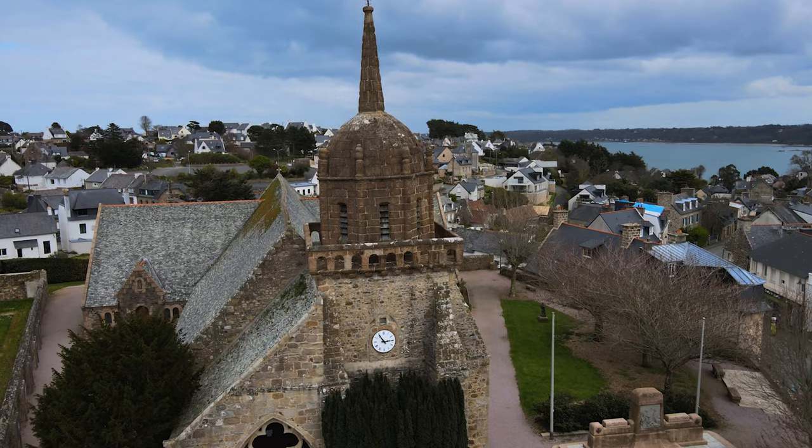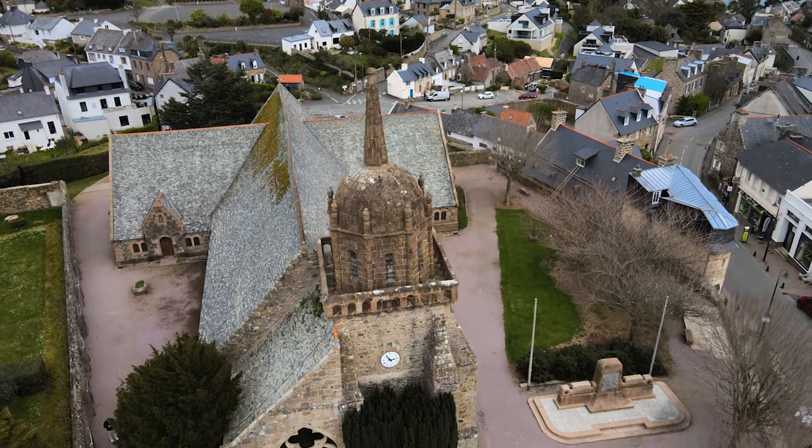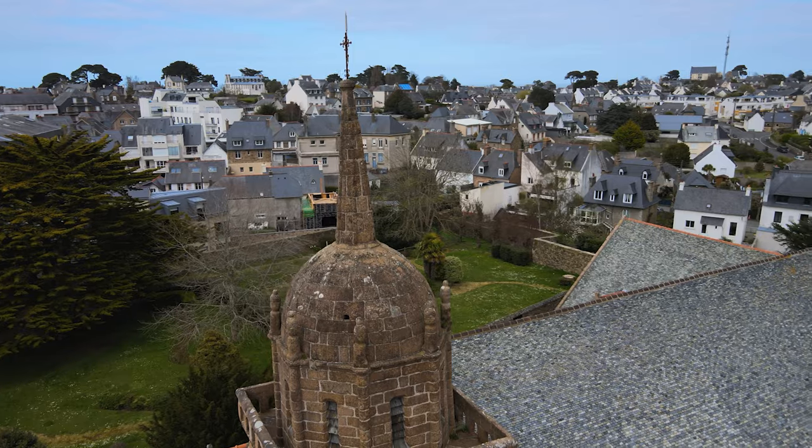Lorsque vous avez aperçu cette église depuis le ciel, vous avez vu au loin la mer. C'est intéressant d'avoir ce regard, parce qu'on s'aperçoit que l'église, et donc cette chapelle, la première chapelle de moines à l'origine, a été construite sur le point le plus haut du territoire.